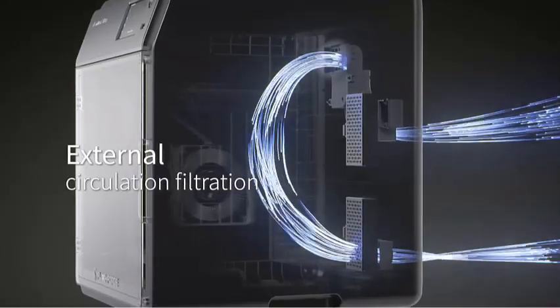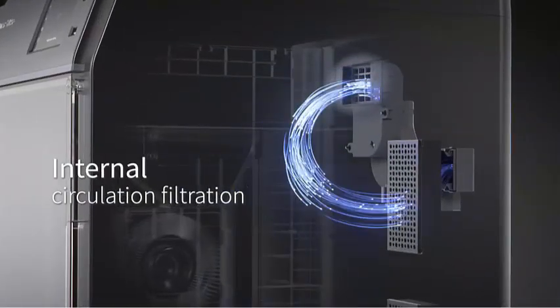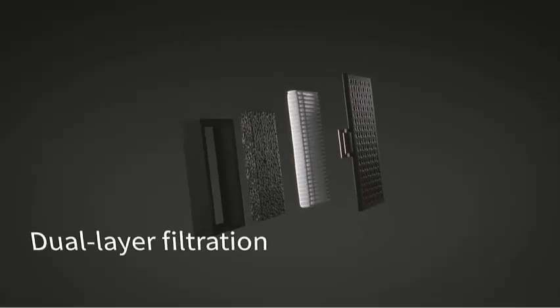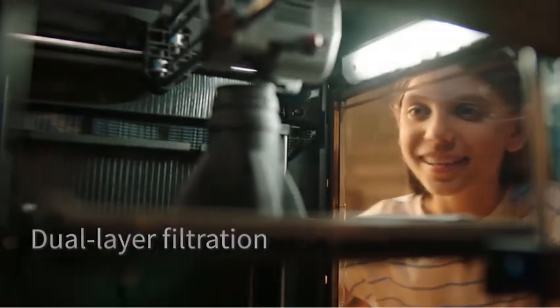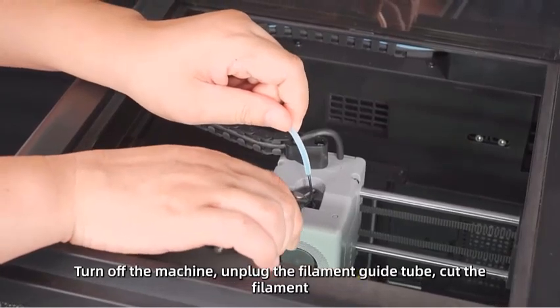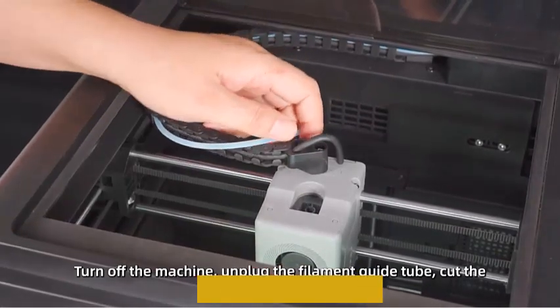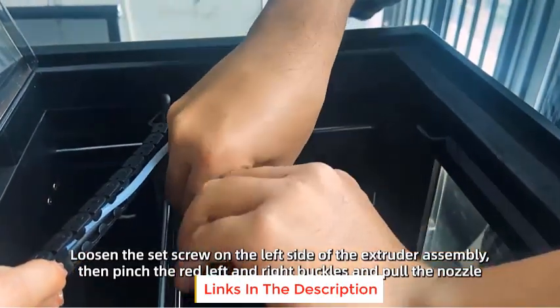Fast printing doesn't compromise on quality. The Core XY structure and all-metal frame ensure stability during high-speed movements. Offering multiple nozzle sizes — 0.25 mm, 0.4 mm, 0.6 mm, and 0.8 mm — you can strike a balance between speed and intricate details, achieving impeccable print quality.